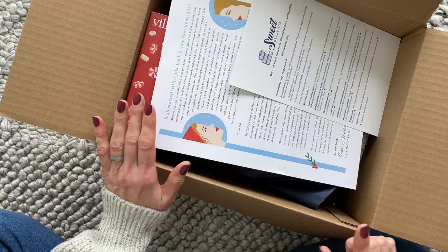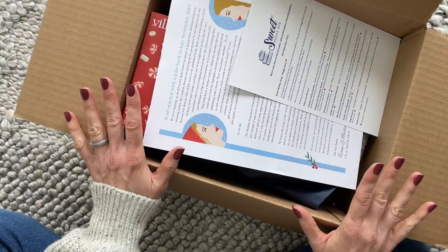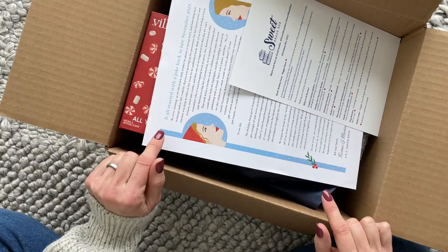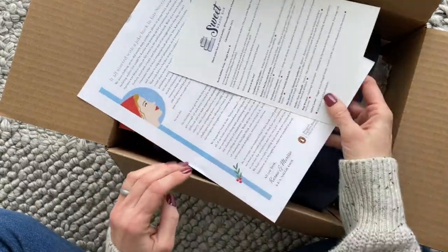The regular box is $85 per month. They are a Canadian company only shipping to Canada right now. Their limited edition boxes are usually about a hundred dollars. I do have a coupon code linked below — if I remember correctly it's 10% off your first box, so make sure you check out those links if you want to know more.